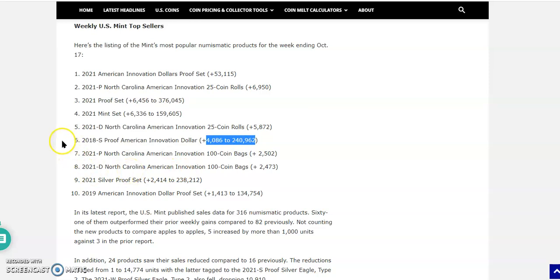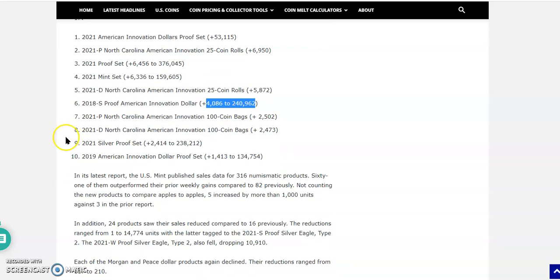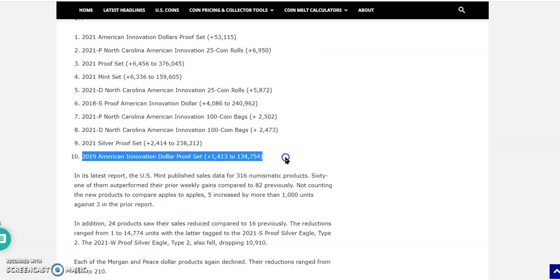Number seven is the 2021 Philadelphia-minted North Carolina American Innovation 100-coin bags. Eight and nine are Denver. And check this out — this is solid for the Silver Proof Set: 2,414 sold. We were in the range of 1,315 to 1,700 for quite a few months, and the last two weeks have easily seen 2,400. That's solid sales — kudos to the Silver Proof Set. I thought that was going to have pretty rough sales this year.